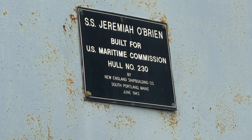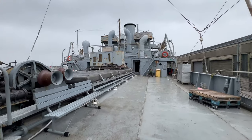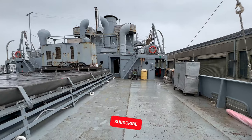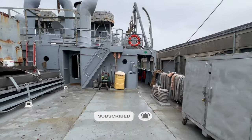If you enjoyed this journey to the World War II ship SS Jeremy O'Brien, please like, comment, and subscribe to my channel. See you in the next videos!